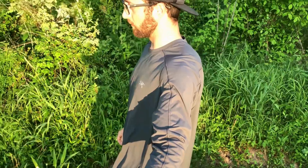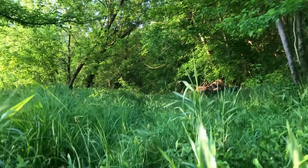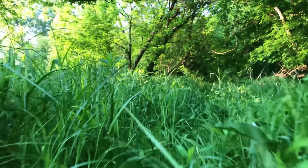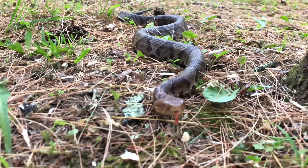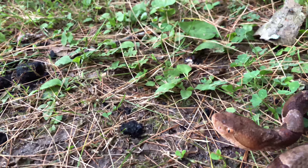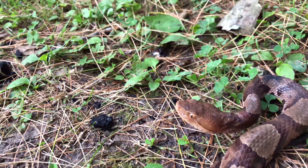Hey guys, I'm Tyler Cravens and today we're gonna be in southern Ohio and parts of West Virginia, which is home to several different types of snake species — one is poisonous and some are not. If your life depended on it, would you be able to tell the difference? Stick around because we're about to show you.